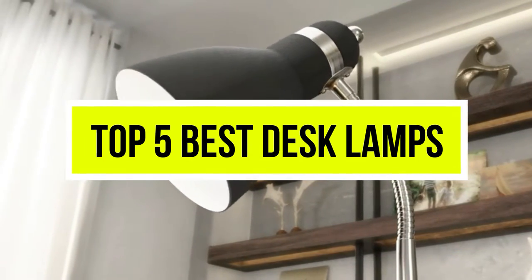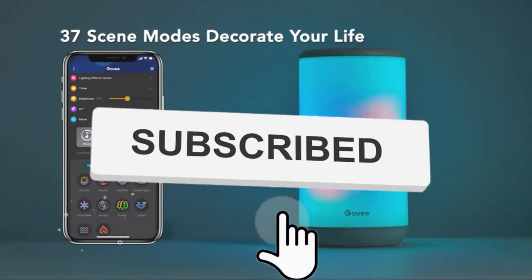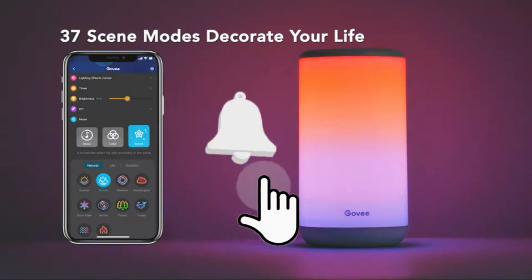Hello viewers, welcome to another great video for the top 5 best desk lamps right now. Subscribe to the channel if you're new, and turn on notifications so that you never miss a new video.